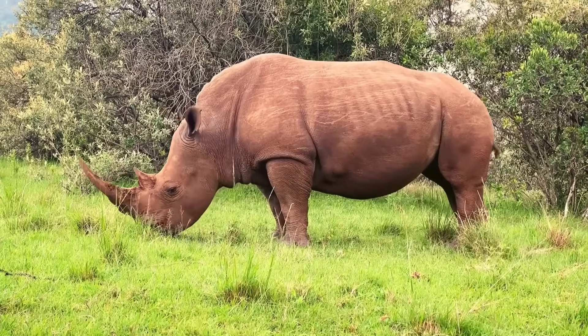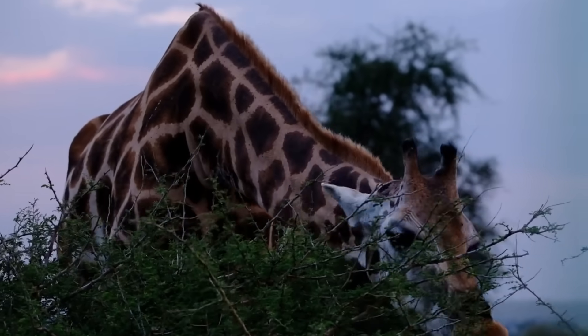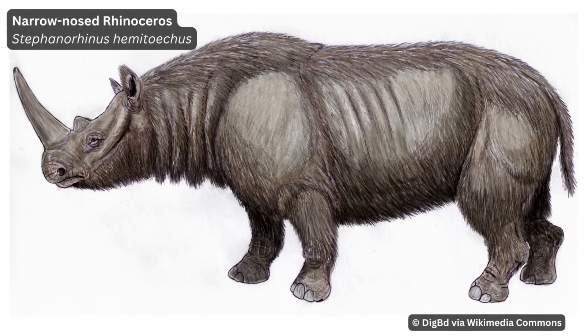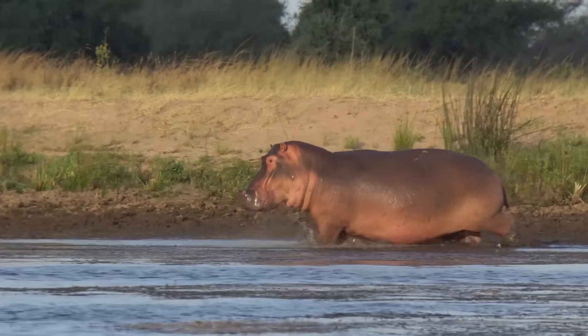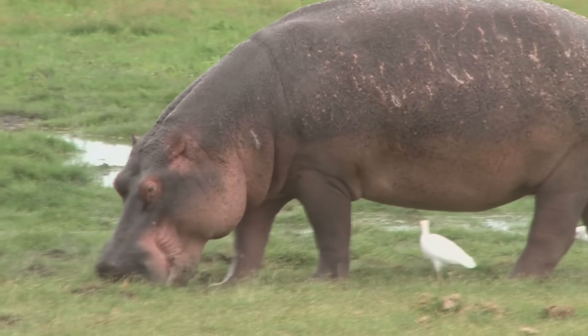Two species were present in southern Europe. Merck's rhino, which was a browser meaning it ate mostly trees and shrubs, was only present in the northern parts of the region, but the narrow-nosed rhino, the grazer, was present throughout southern Europe. There were even hippos present in southern Europe until around 30,000 years ago — Hippopotamus amphibius, the very same species that lives on in Africa today.